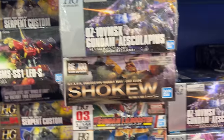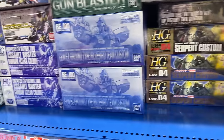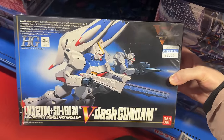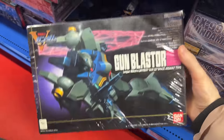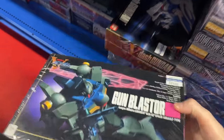RE100s, just all sorts of different cool stuff. They had a Serpent but they didn't have a 1/100, which was a bummer. Some old school Victory kits, which are really cool — those are not that uncommon, I've seen them a lot in Mandarakes throughout Tokyo. A Gun Blaster — look at that art, it's freaking sweet.